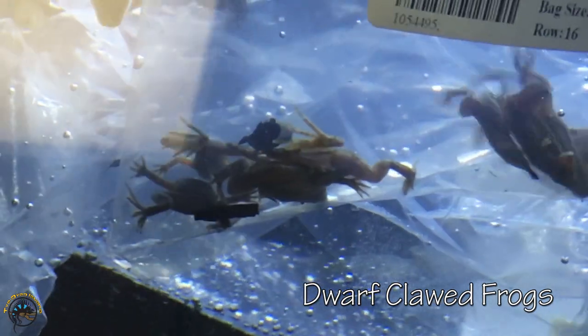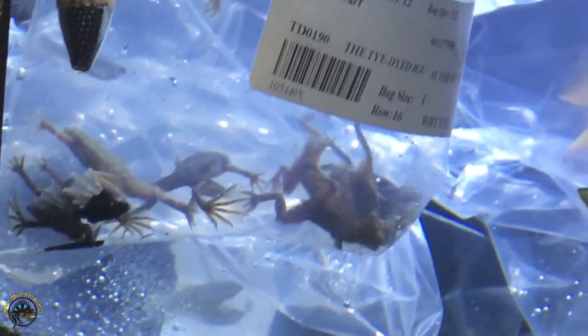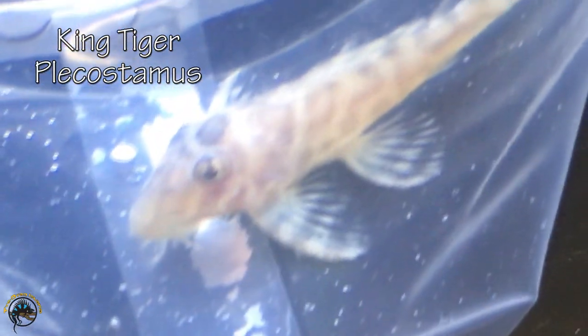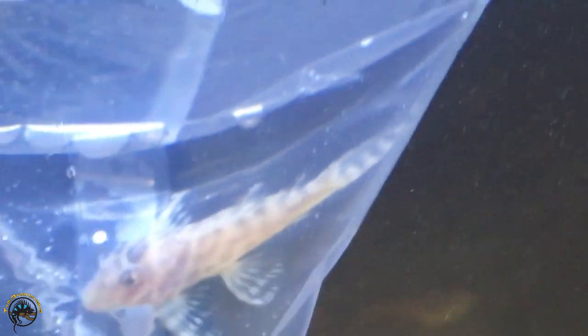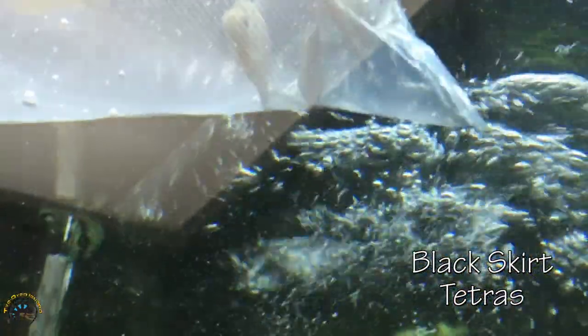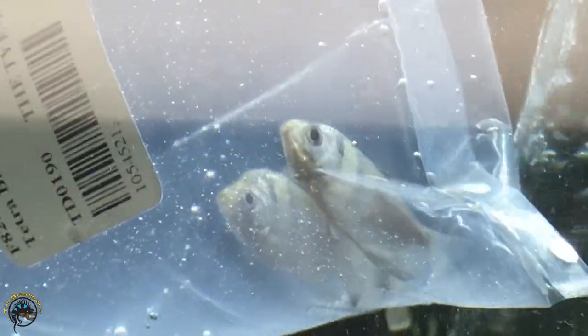And here we've got some regular glow fish tetras — the normal sized finned ones. And then right up here we've got some dwarf clawed frogs — they're desperately trying to get out of the bag. And then right here we've got some black skirt tetras, kind of hanging out in the corner — they're a little scared. And then we've got a blue pinac pleco. It's very pretty and beautiful.